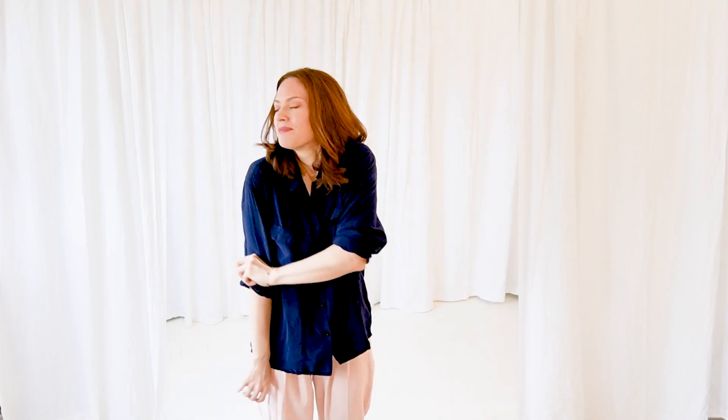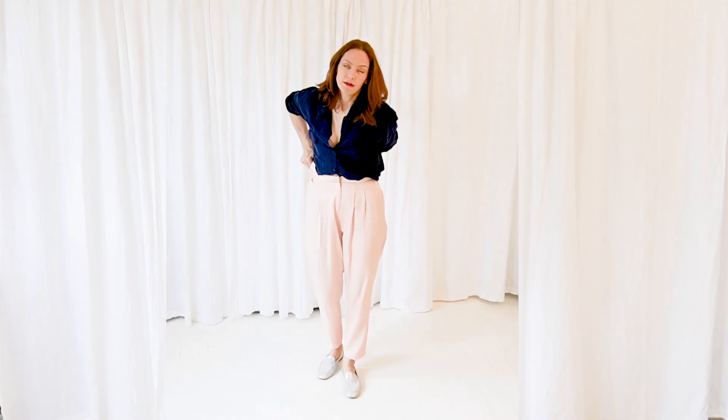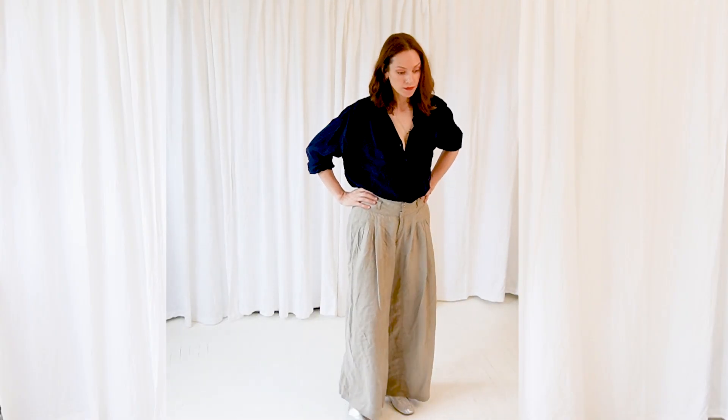I wanted to give the pink pants another shot with something else, so I brought out this luscious navy blue silk blouse — I can't describe how thick and soft it is, it's a really good find. I'm trying sleeves up, but I think it needs a tuck in. The problem is these pink pants aren't the thickest — I can see a little bit through them in the back, and it creates too much bulk. I'm going to try it with a different pair of pants.